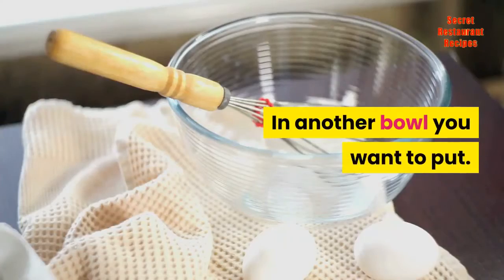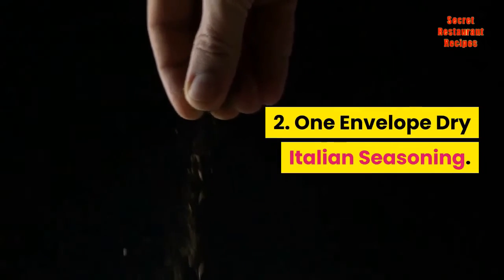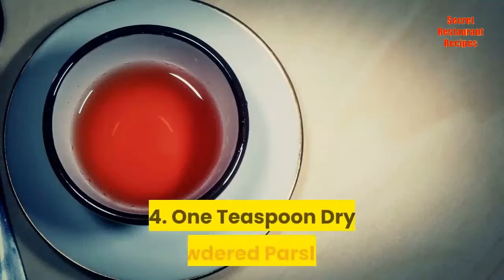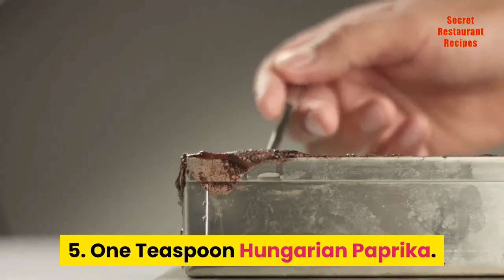In another bowl you want to put: 1. Two cups all-purpose plain flour. 2. One envelope dry Italian seasoning. 3. One tablespoon seasoning salt. 4. One teaspoon dry powdered parsley. 5. One teaspoon Hungarian paprika.